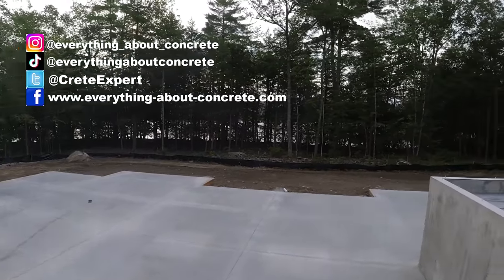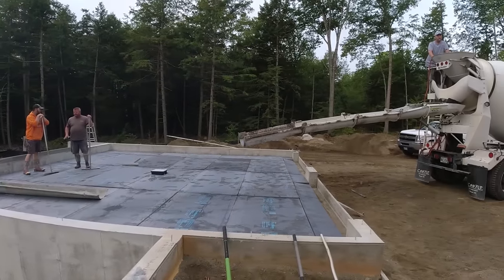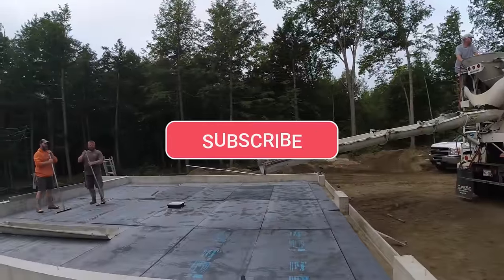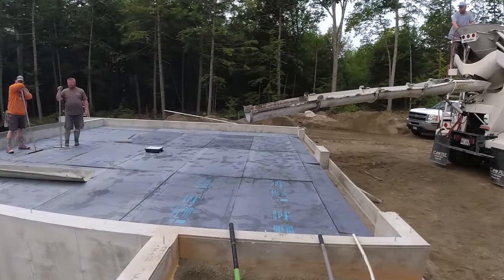We're up here on a lake. We didn't do the garage the same day because we just couldn't get enough concrete — we could only get enough through for the house. So we're back today to finish this garage up. We've got ten and a half yards, figures around ten yards.